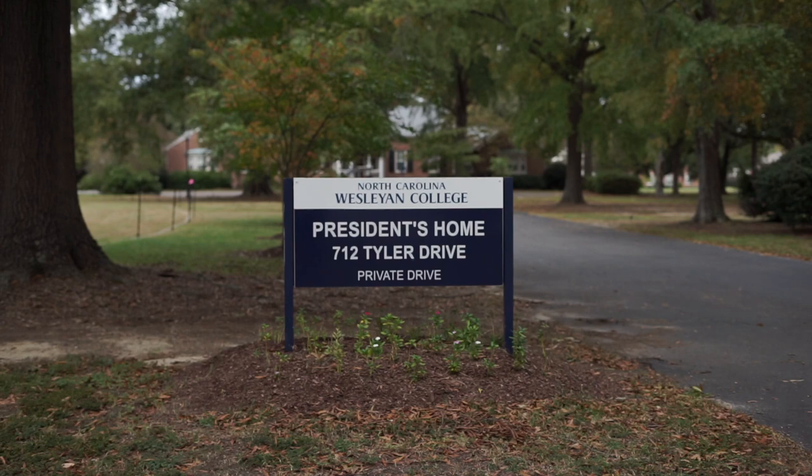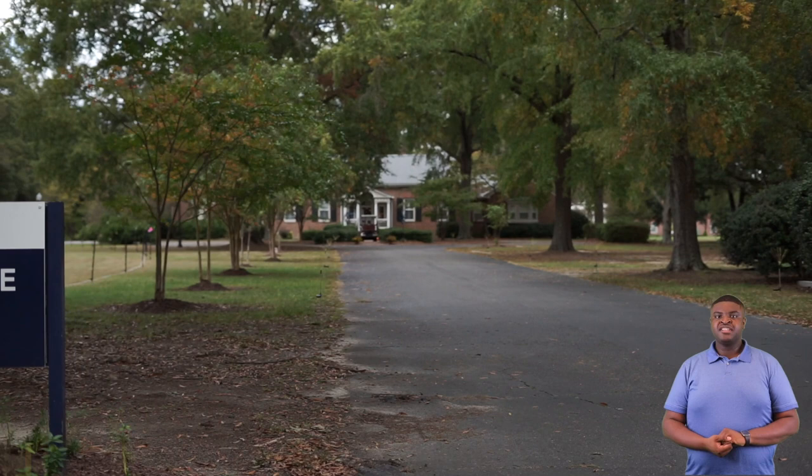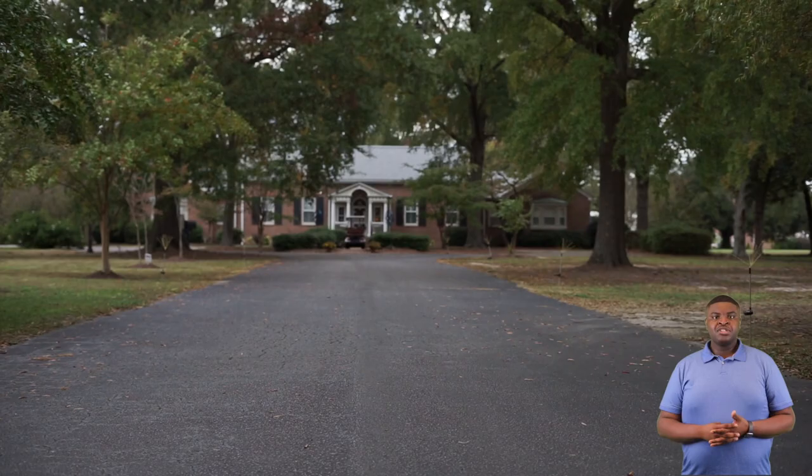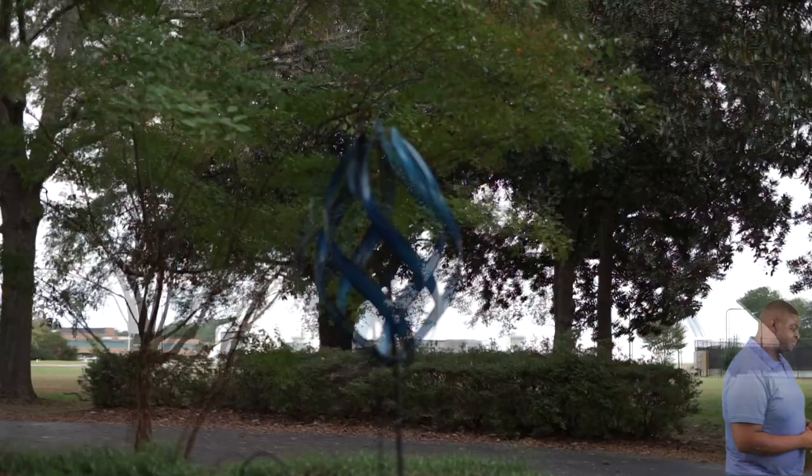Next we'll be going by our president's house. This is our president's house. President Duff, his wife, and his kids all live here, as each president before him has. You will always see President Duff and his family out on campus with the students at all the different events that we host.